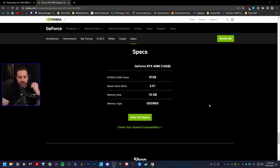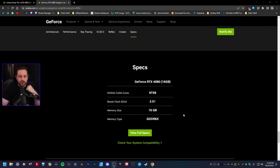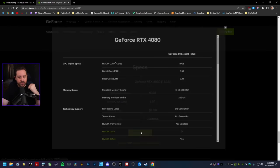Here's the thing — whenever you go to the RTX 4080 page on Nvidia's website, the 12GB model is completely removed. When you click on full specs, it only lists the 16GB model. So that's great — way less confusing for consumers.